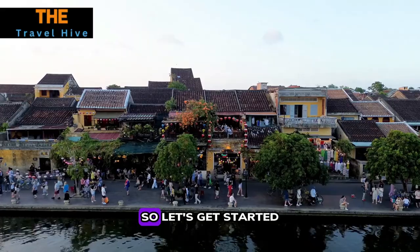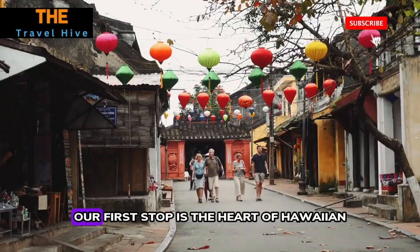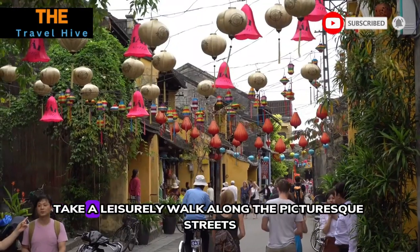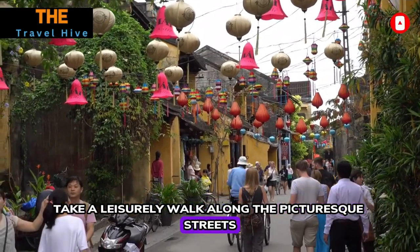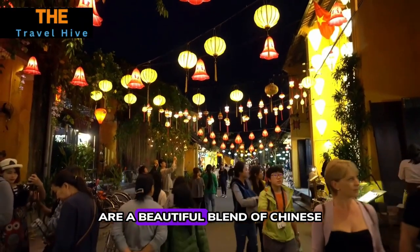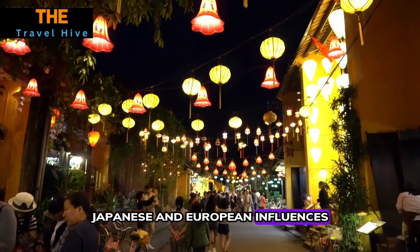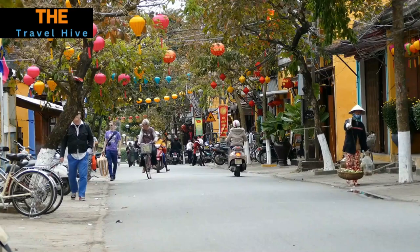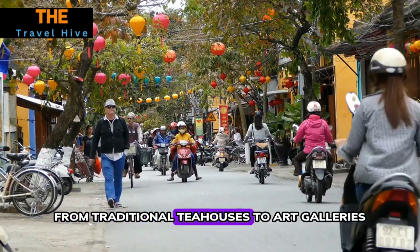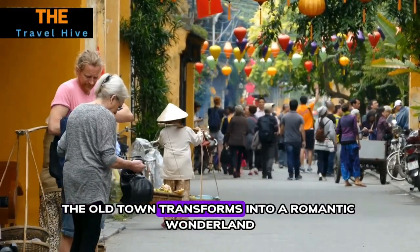Number one: Old Town Walk. Our first stop is the heart of Hoi An — the Old Town. Take a leisurely walk along the picturesque streets lined with ancient yellow buildings. The architectural styles here are a beautiful blend of Chinese, Japanese, and European influences, showcasing the town's rich cultural history. The narrow alleys are filled with hidden gems, from traditional tea houses to art galleries.